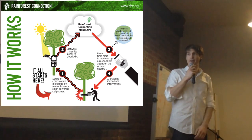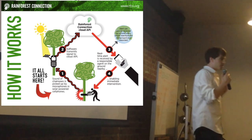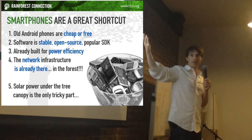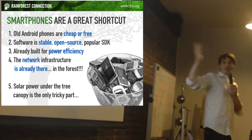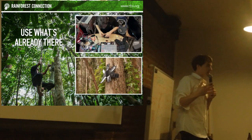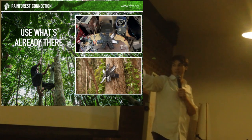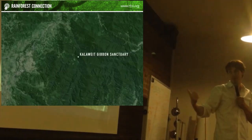As you saw, we built the hardware. It can hear sounds up to a kilometer in the distance — chainsaws really do carry. You saw the signatures; it actually works. Smartphones are a great shortcut because they're cheap and free. Android phones are cheap; old iPhones are expensive. There's an open source and stable SDK, and they're very power efficient, although that's an issue as well. There actually is cell phone coverage in the jungle, so we basically use what's there. We use old solar panel fragments from rooftop panels that aren't being used. This is actually what a device looks like.